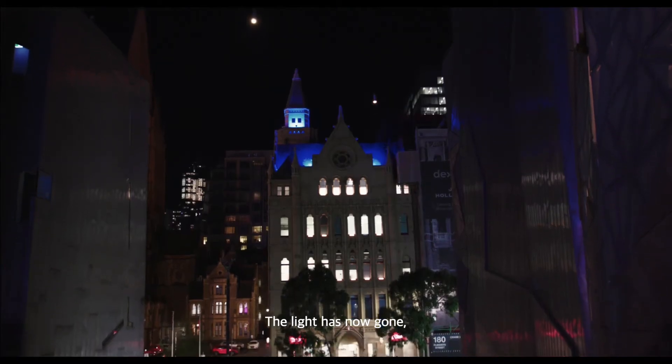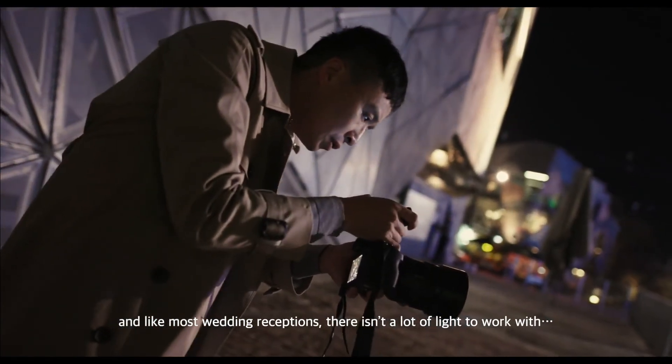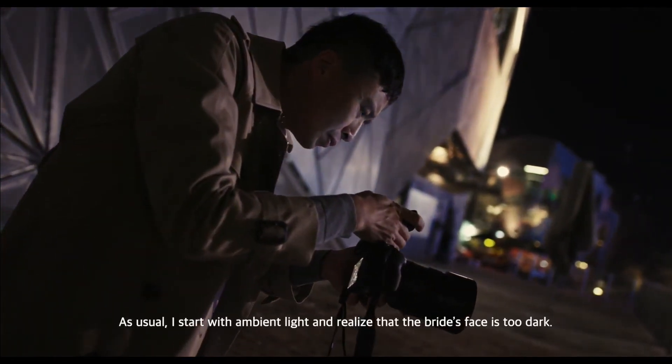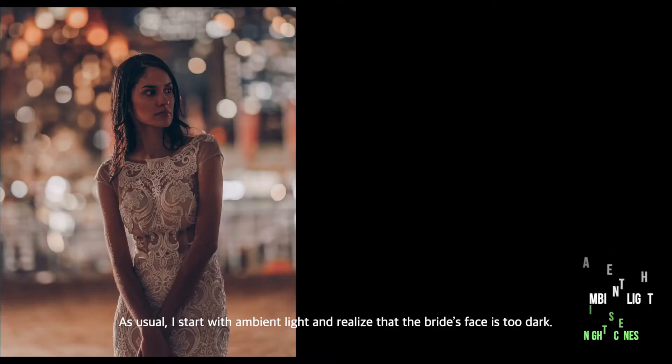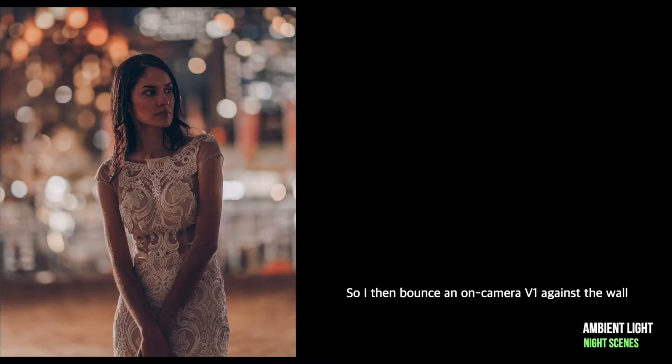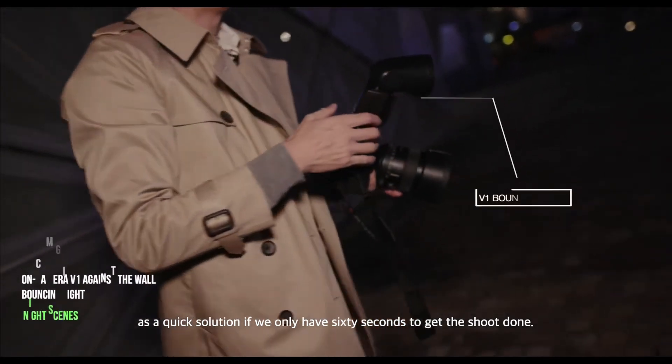The light has gone, and like most wedding receptions, there isn't a lot of light to work with. As usual, I start with ambient light and realize the bride's face is too dark. So I then bounce an on-camera V1 against the wall as a quick solution if we only have 60 seconds to get the shot done.